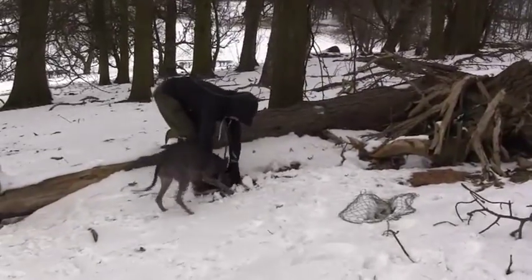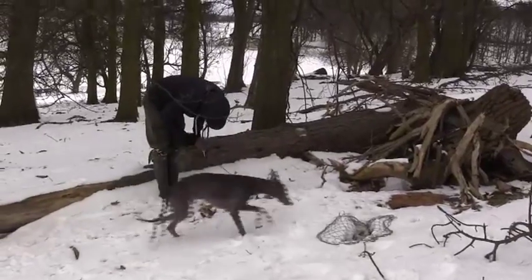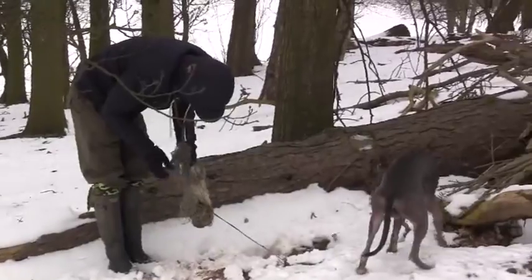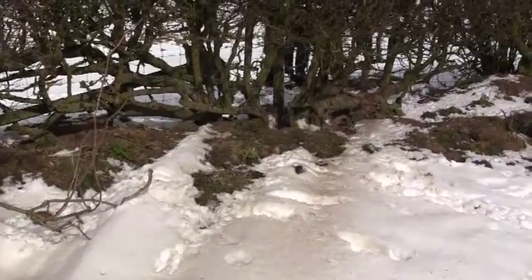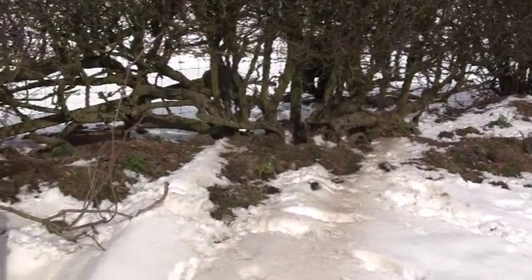Here's our second rabbit, which has bolted into a perfectly laid net — brilliant stuff, good job Brambo! I think it's going to be a good idea to carry on using the nets as we move on to some hedgerow warrens.